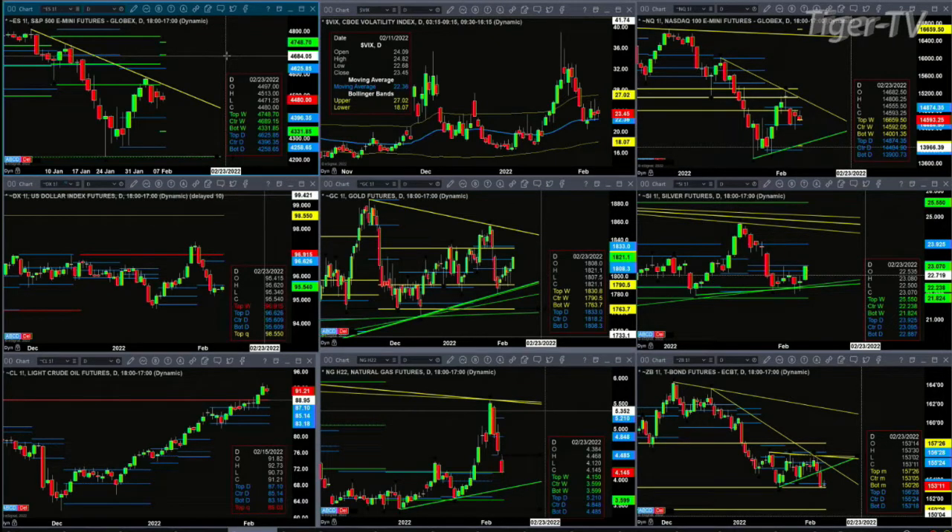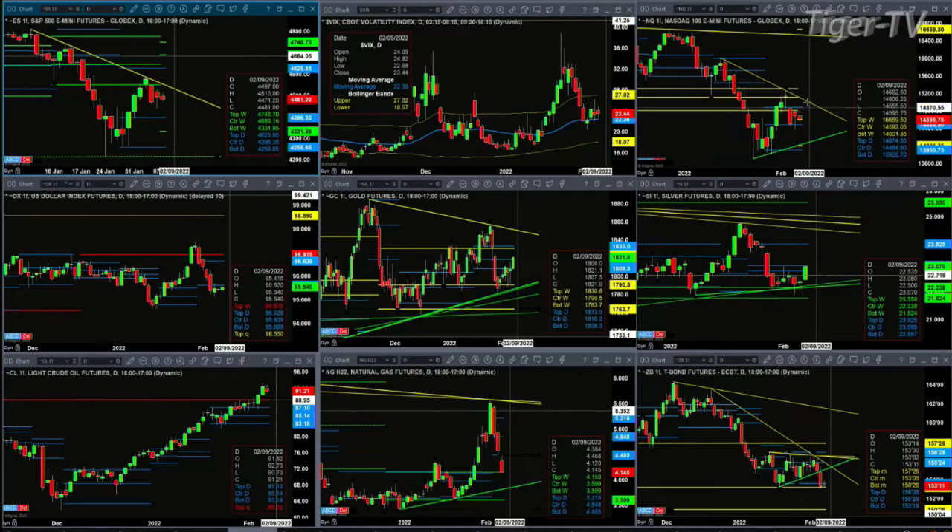I've got a similar trend line inside the NQ. A breakout to the upside would be at about 15,017, somewhere in that vicinity. If price can take that out, then what we'd be looking at is a move up to perhaps 14,592, even 16,659 to the upside.